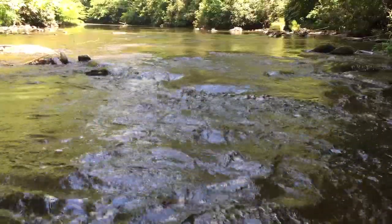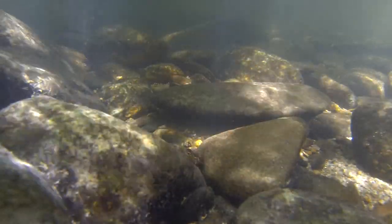The riffles in a stream can be an excellent place to fish. The fish in these riffles are made up of both specialized and opportunistic feeders. Darters and suckers forage the streambed while the more agile and streamlined fish work the water column and surface.